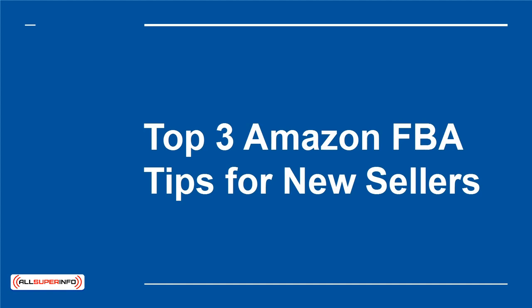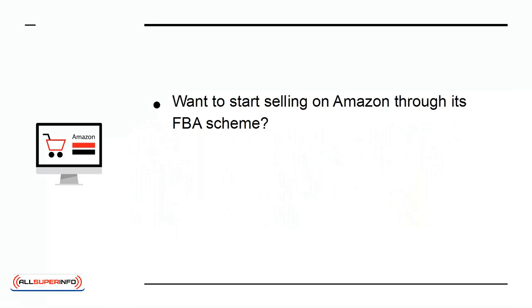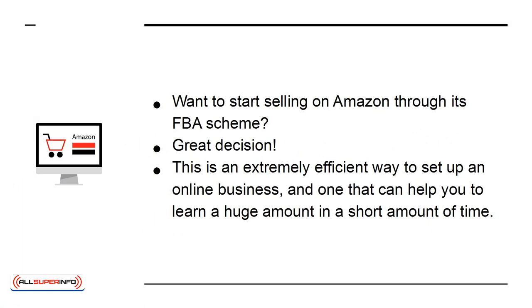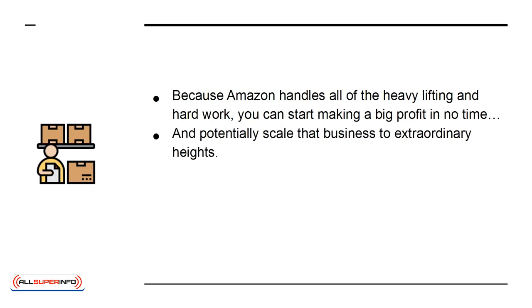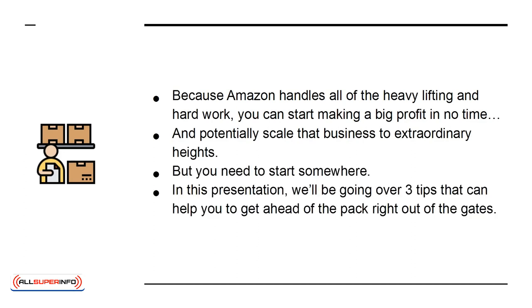Top 3 Amazon FBA Tips for New Sellers. Want to start selling on Amazon through its FBA scheme? Great decision! This is an extremely efficient way to set up an online business, and one that can help you learn a huge amount in a short amount of time. Because Amazon handles all of the heavy lifting and hard work, you can start making a big profit in no time, and potentially scale that business to extraordinary heights. But you need to start somewhere, and in this presentation, we'll be going over 3 tips that can help you to get ahead of the pack right out of the gates.